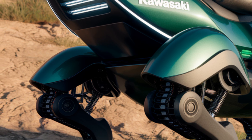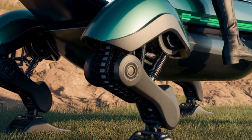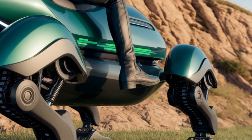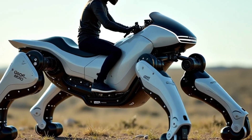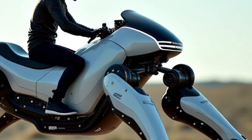Today, we have something incredibly exciting and futuristic lined up for you — the 2026 Kawasaki Corleo Robot. Yes, you heard that right. Kawasaki, known for its high-performance bikes and engineering brilliance, has stepped into the robotic revolution, and the Corleo Robot is proof that the future is already here.